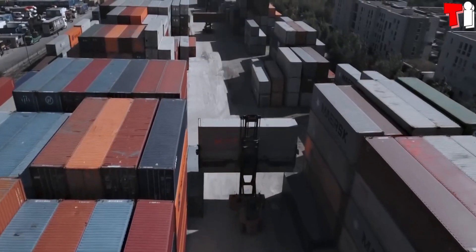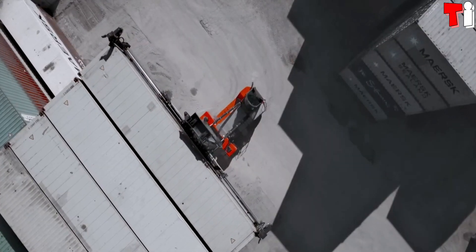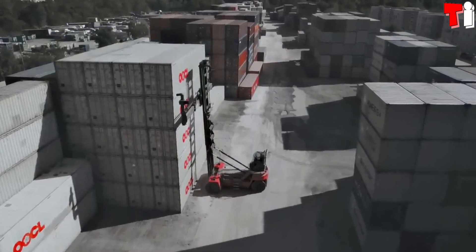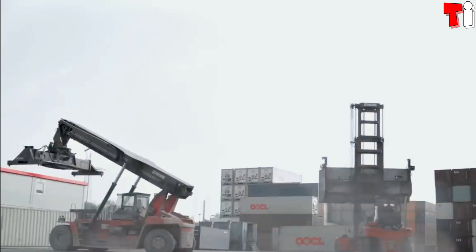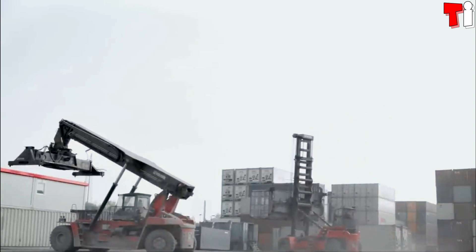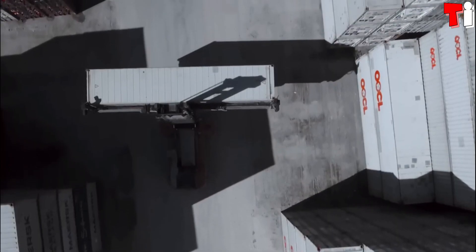It has a lifting capacity of 10 tons and a lifting height of up to 21 meters. It measures 6.9 meters in length and has a weight of 44 tons. It has an engine with 185 horsepower and a torque of 1160 newton meters. It can stack up to 8 containers vertically and can reach a speed of 25 kilometers per hour.